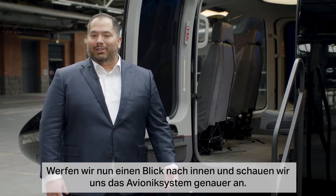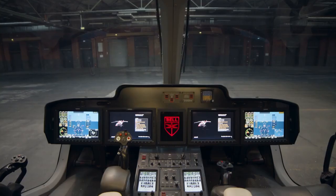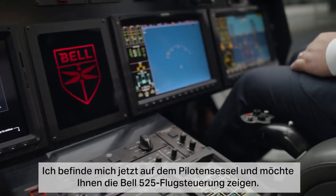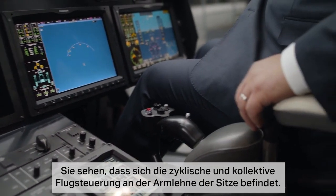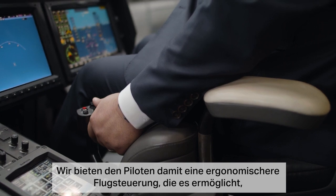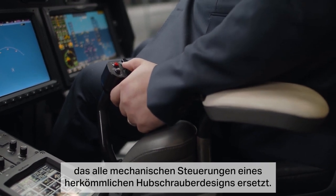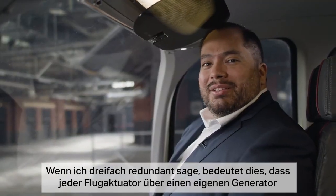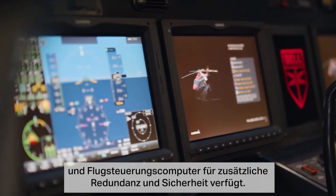Now let's take a look inside for a more in-depth look at the avionics system. Sitting in the pilot chair, the cyclic and collective flight controls are located on the armrests of the seats. We did this to provide pilots with flight controls that are ergonomically friendly and allow the pilot to focus more on their mission. The flight controls are connected to a triple redundant fly-by-wire system which replaces all the mechanical controls from a traditional helicopter design.